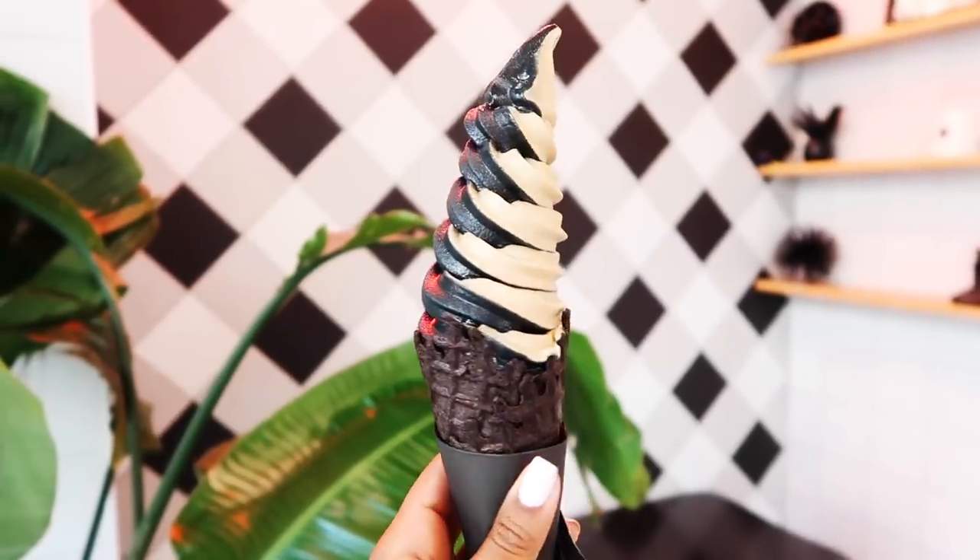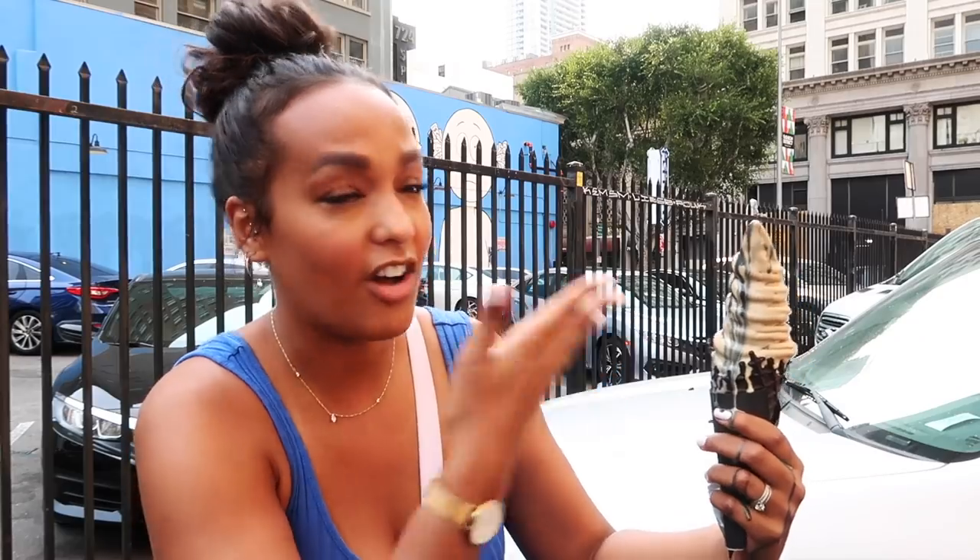I got their black horchata and then their coffee flavor. People come here for their charcoal ice cream cones and their ice cream. I'm doing everything I can to not get this on me because this could be just tragic. Ooh, that is creamy. That is delightful. It tastes exactly like horchata.